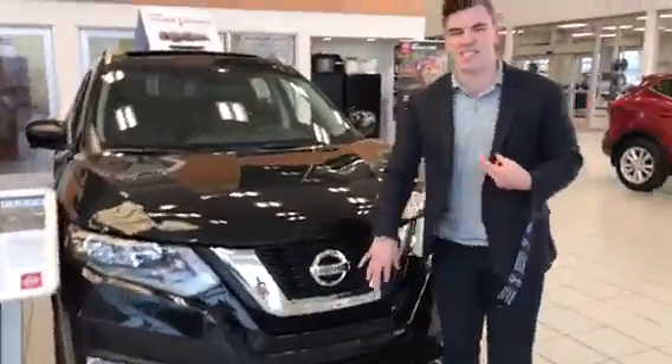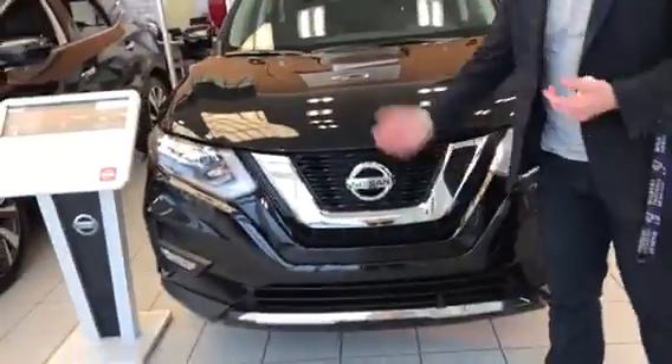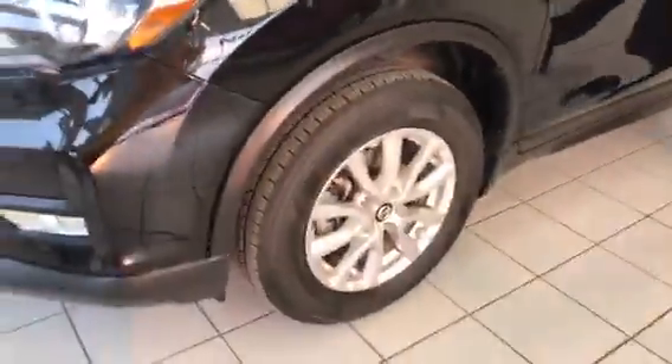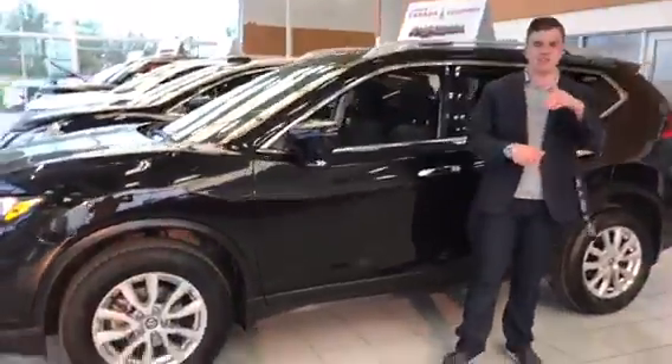So with this one, this is the tech pack. It's got the 360 camera. It's got the nice LED lights with it — you can see the alloy rims. And you've got your mirror cameras as well, so that gives you your top-down view.